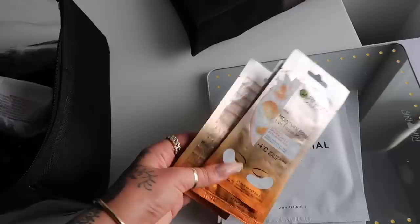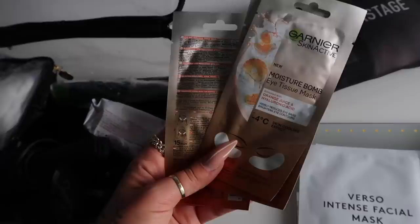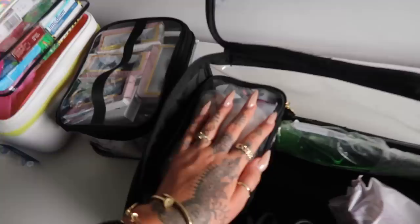I also have some favourite sheet masks: the Garnier Under Eye Patches — I absolutely love these — and my favourite sheet mask at the moment, which you're not meant to use more than twice a week. I'll do one more before I go and one when I'm away. And I'm definitely taking my Riki mirror — I love this thing. I'll be getting ready with my mirror on the morning of the wedding.